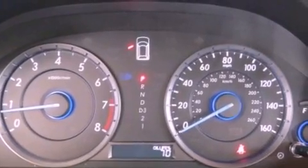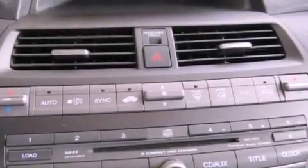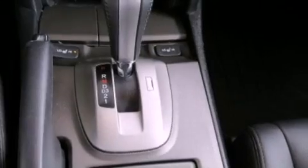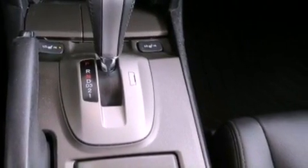Memory settings for the seat's positions, so you can recall your favorite alignments with the push of one button, dual power seats, cruise control, a premium audio system, leather seats, and variable cylinder management.